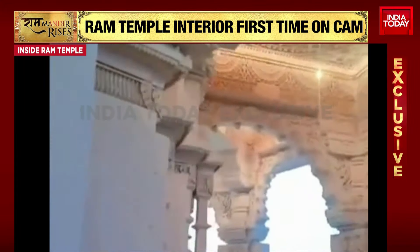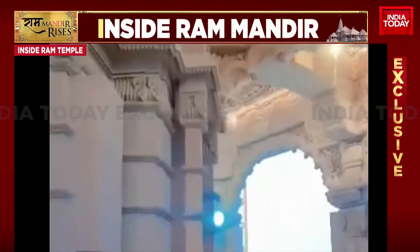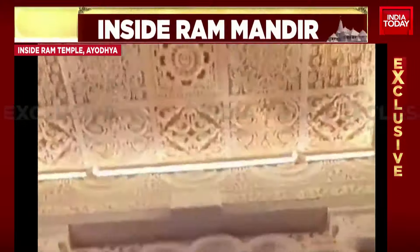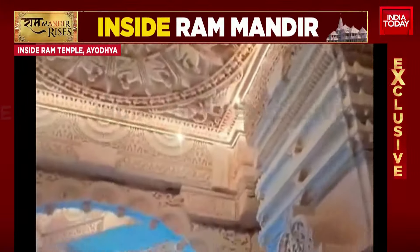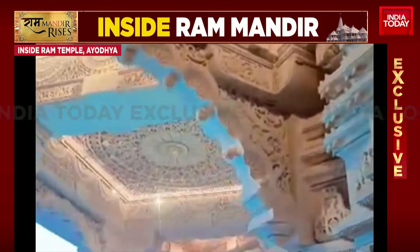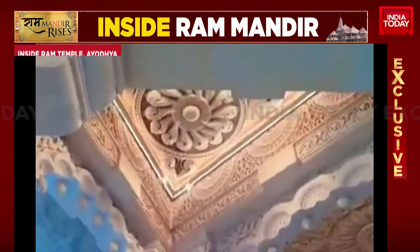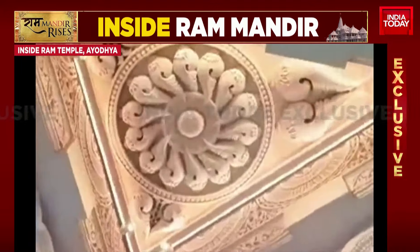This video that we're bringing you exclusively here on India Today shows you exactly how the entire corridor looks right now. Beautifully lit up, and what really stands out is the kind of work that's gone into every single stone placed as part of the Mandir. There is still work happening, but this is the first time we're showing you the interiors of the Ram Mandir.